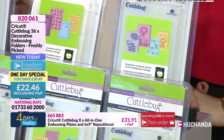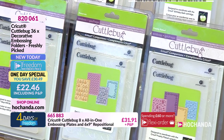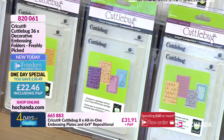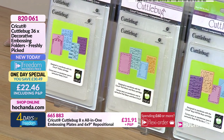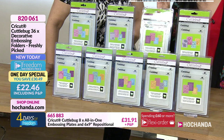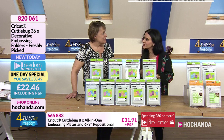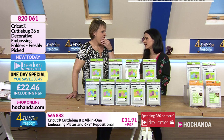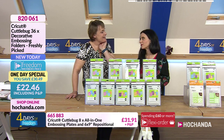We have here an amazing bundle of 36 decorative embossing folders — the Freshly Picked collection. The packaging shows how they come to you: in each pack you get four of them, giving you 36 in total. If you are a freedom member, it works out at just 62p per embossing folder — and of course you have two sides to every embossing folder, embossed and debossed.